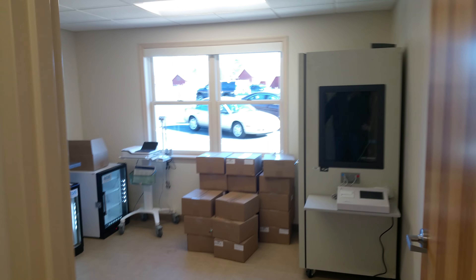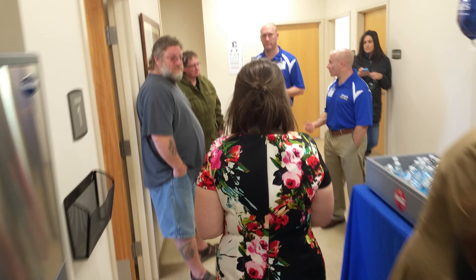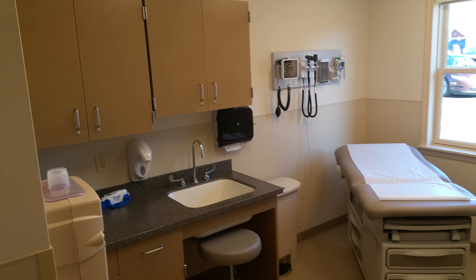Back here is our clinical space. Just some storage at the moment. Here is a little space we have to do drug screens for our occupational medicine physicals. This is what the typical patient care room looks like. We have four urgent care rooms.